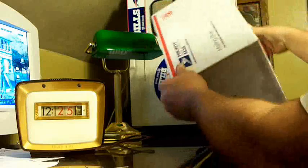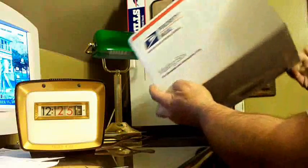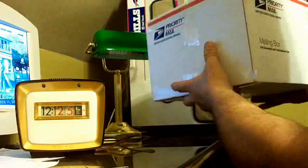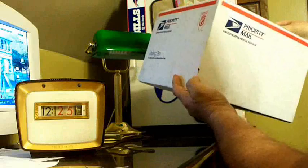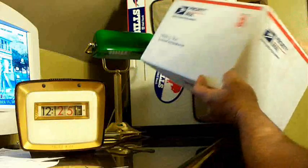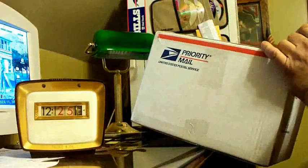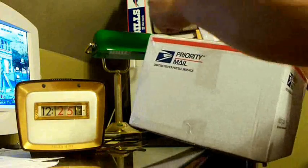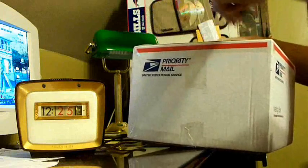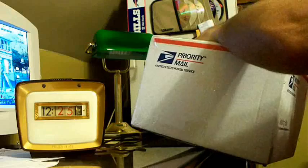Priority mail for domestic and international use, from the post office. And surprisingly, with very, very little damage. This one is from New Jersey — cost $6.95 to ship.